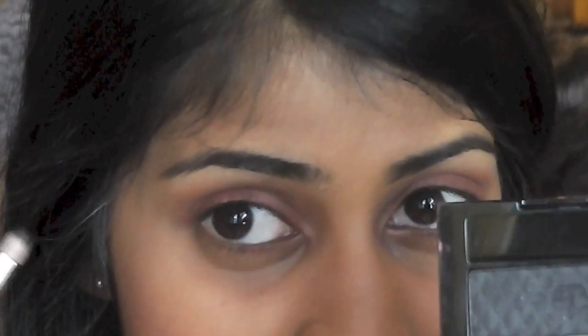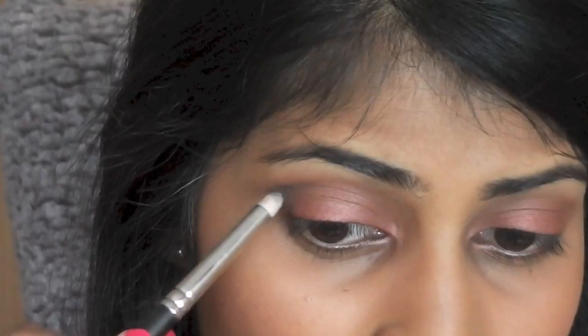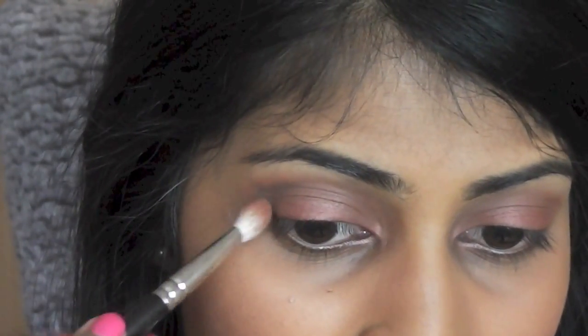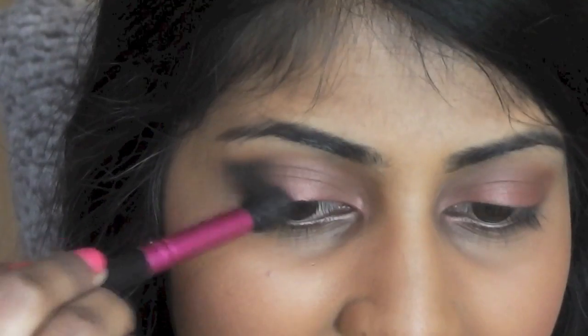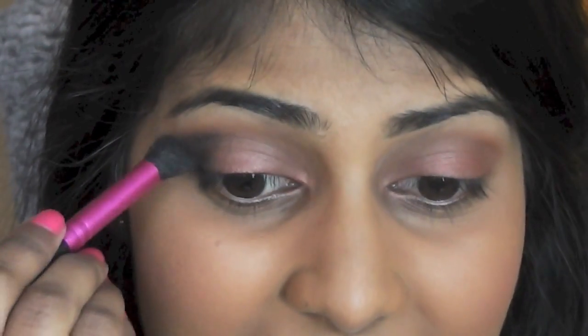I'm going to use this black eyeshadow for the outer V to make this look a bit smoky. With dark or black eyeshadows, what I find is that if you start by using less product and then build it up — use less, blend it out, and then use more — you guys will see what I mean. Going in with the blending brush to blend it out, and then applying more to build it up until I'm happy with how smoky the eye looks. Then I'm going to go in with a clean blending brush and blend it into the eyeshadows I've already applied. I like blending everything together because I think it looks really nice and neat.